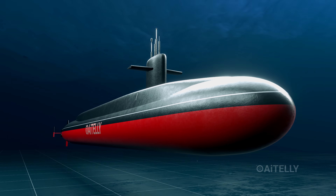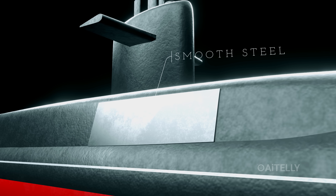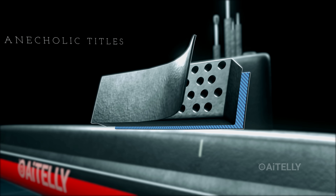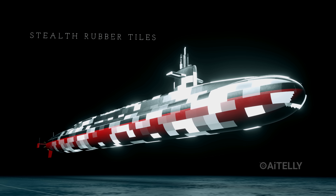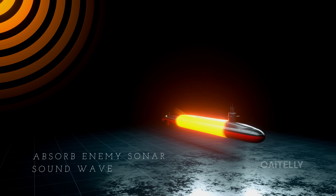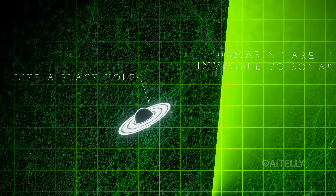It starts with the skin. If you were to touch the hull, you wouldn't feel cold, smooth steel. Instead, you would feel a rough, rubber-like layer. These are anechoic tiles. Thousands of these stealth rubber tiles are glued to the exterior. They serve a critical purpose: they absorb enemy sonar sound waves rather than reflecting them back, effectively making the submarine invisible to active sonar — appearing like a black hole in the water.